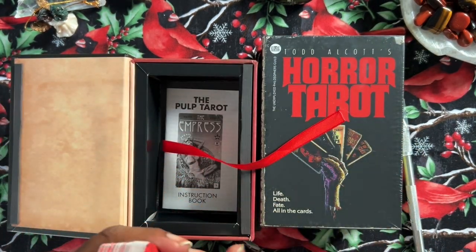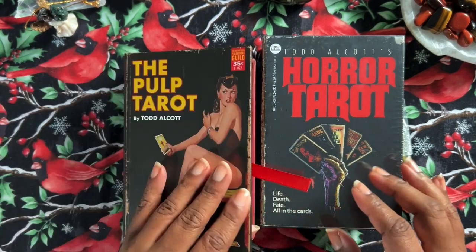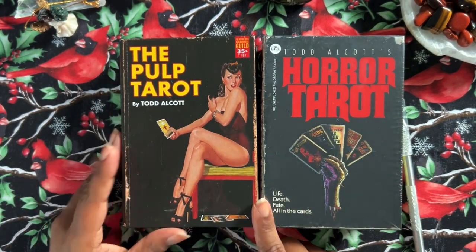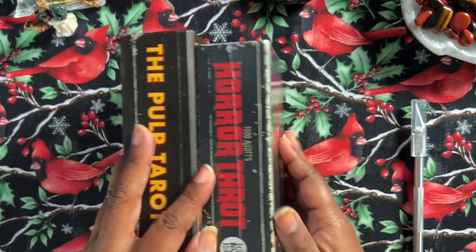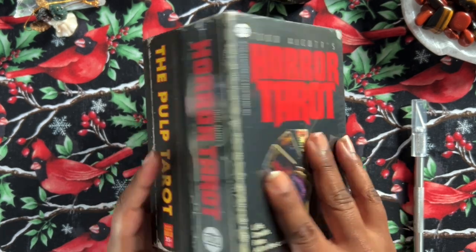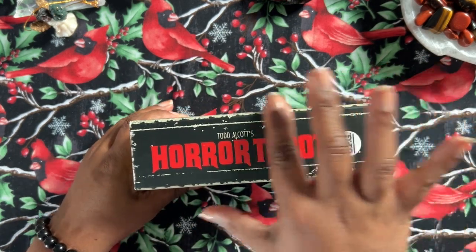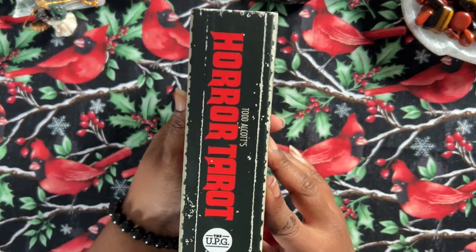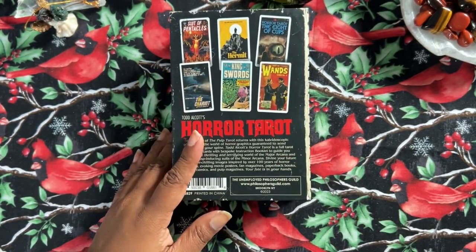And now we have The Horror Tarot. It looks like if you have the second edition of The Pulp Tarot, it comes in the same size box, so they'll look nice together on the shelf. So let's get this one out of the plastic and take a look. This is the box — very nice. It does look like a well-worn book, like it has shelf wear. The backs are similar — very similar.